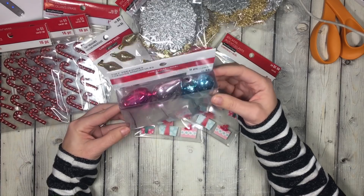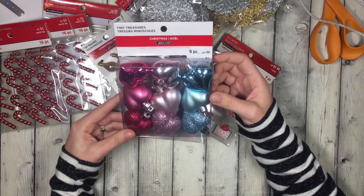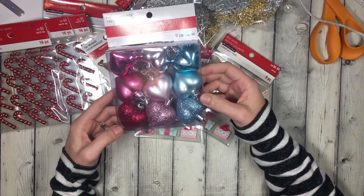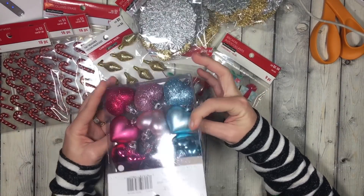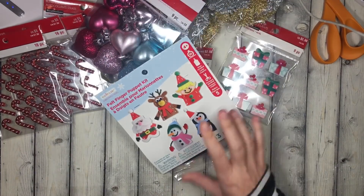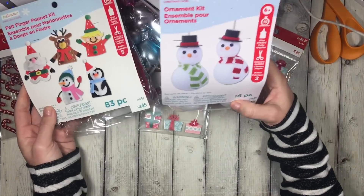I also picked these up for $1.50 — they come in a nine-piece set and they're shaped like hearts. I figured you could use these to make little tassels or for wrapping gifts for Valentine's Day, since they are heart-shaped, so I felt it was appropriate.